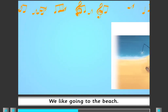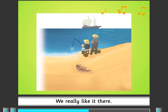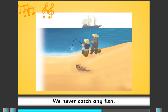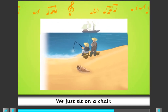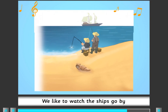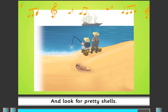We like going to the beach, we really like it there. We never catch any fish, we just sit on a chair. We like to watch the ships go by and look for pretty shells.